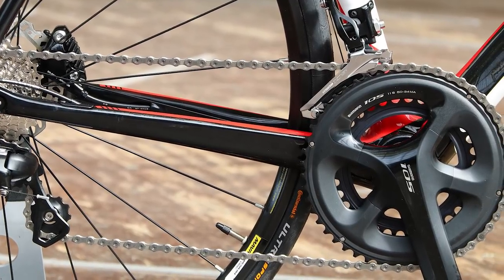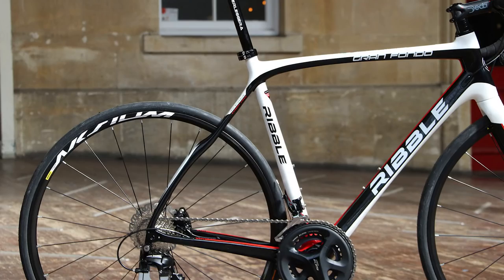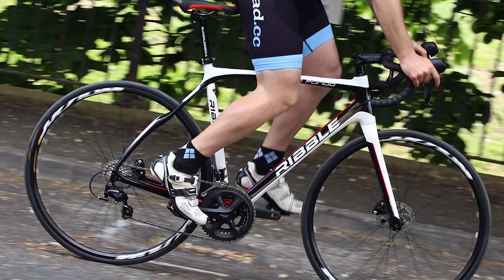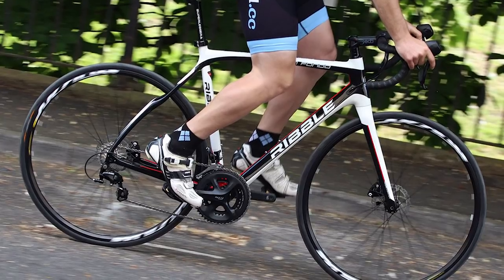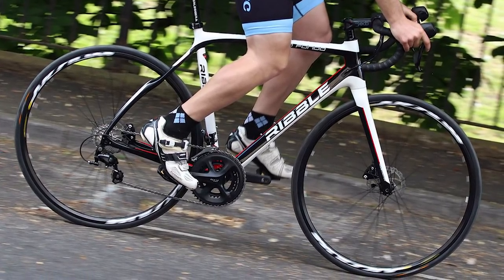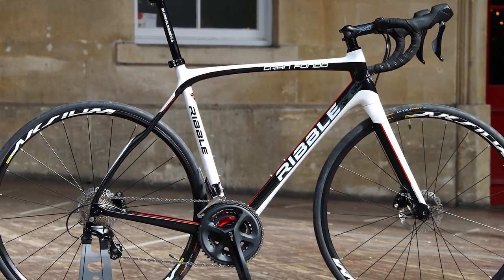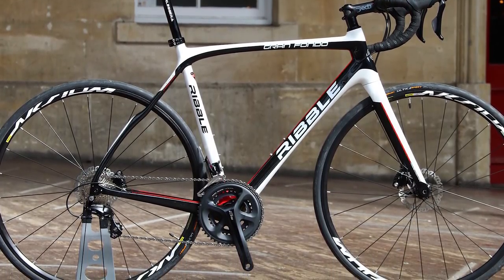The Gran Fondo is very good at what it's designed to do, with sorted geometry, well-specced components, and a frameset that feels of decent quality — and a ride that matches that. It may not be as racy in the bends as a more aggressive endurance bike, but there's very little in it, so if you spend a lot of your time on long distance rides and sportives, the Ribble is pretty much made for the job.